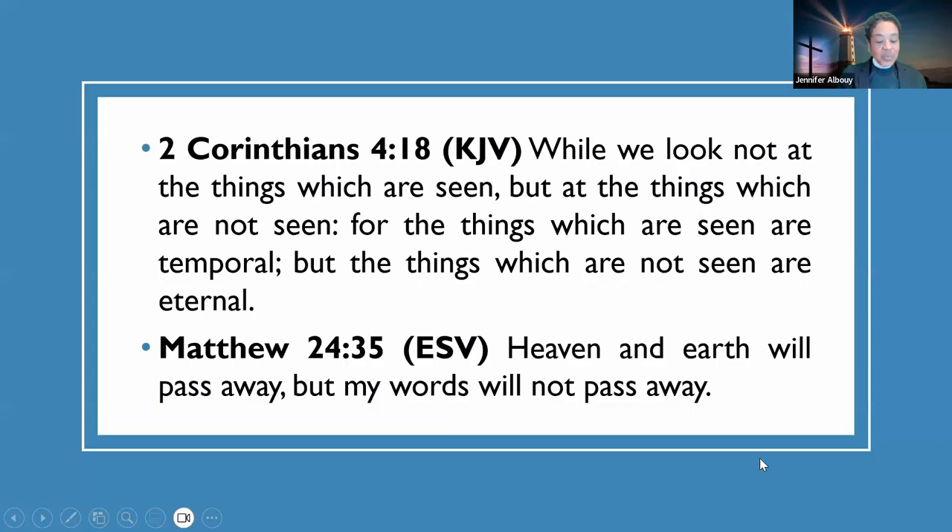The Bible says in 2 Corinthians 4:18: 'While we look not at the things which are seen, but at the things which are not seen, for the things which are seen are temporal, but the things which are not seen are eternal.' Matthew 24:35 says: 'Heaven and earth will pass away, but my words will not pass away.'